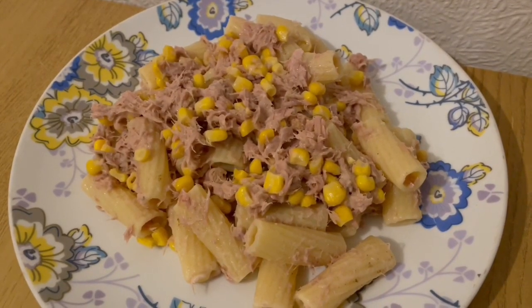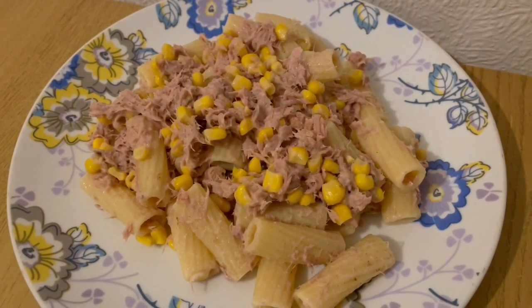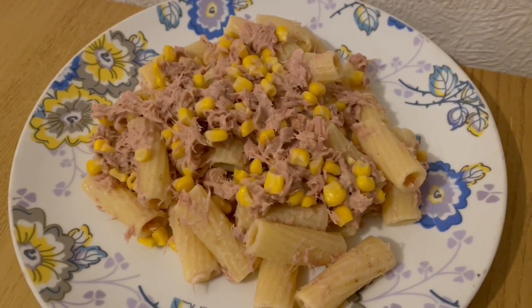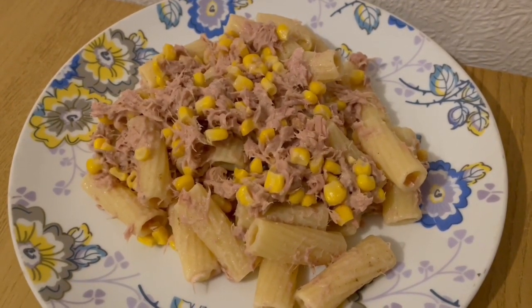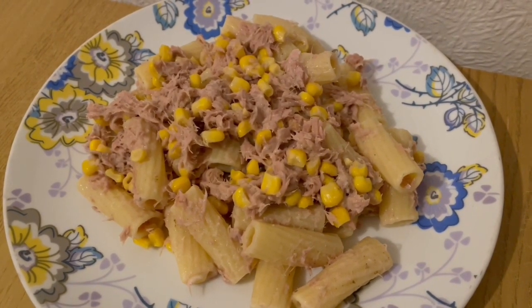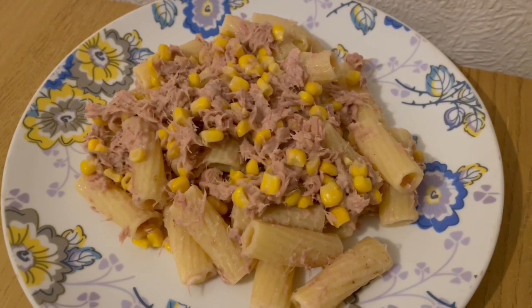This is my lunch today for 414 calories. I've got some pasta there which is 219 calories, a tin of tuna in brine that is 102, some sweet corn for 62 calories, and some lighter than light mayo which is 31. So that is my lunch for 414.